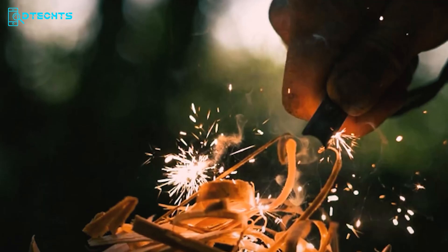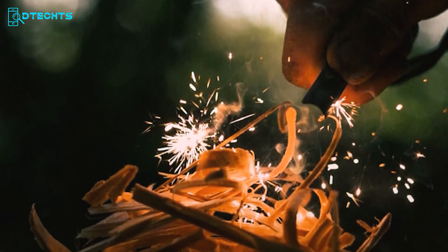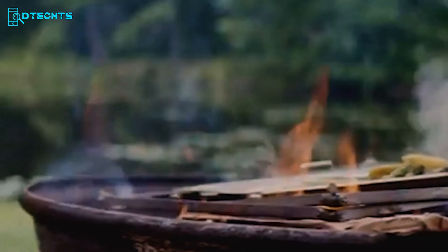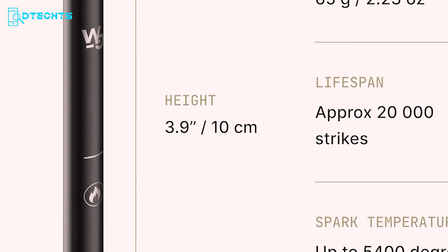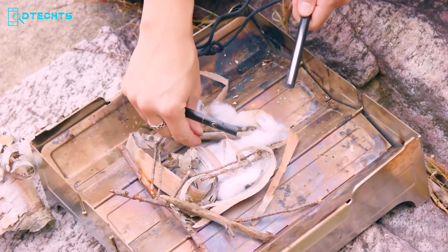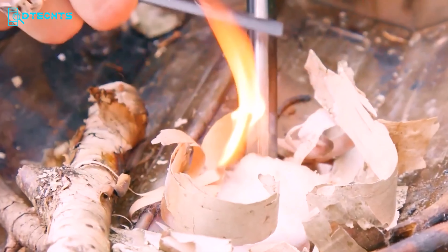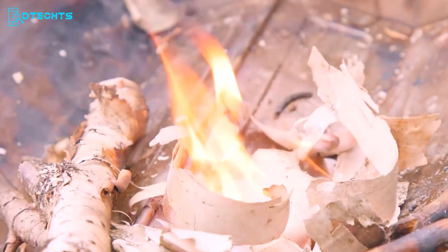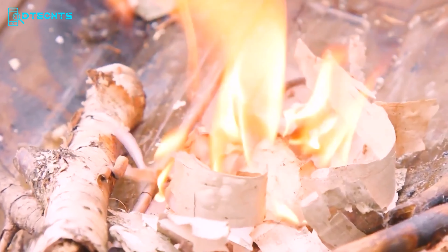The Wolf and Grizzly Fire Set is a reliable fire starter essential for outdoor survival. This handy tool ensures you can reliably ignite a fire in any condition, providing warmth, cooking food, purifying water, and signaling for help. Crafted from ferrocerium, this little stick is the best when it comes to fires. Weighing just 2.23 ounces, it's easy to carry but packs a punch with big sparks every strike. It's designed to last a whopping 20,000 strikes, making it far more durable than typical matches or a lighter. Plus, it generates sparks at a blazing 5,400 degrees Fahrenheit, ensuring you can start a fire on the first strike every time.